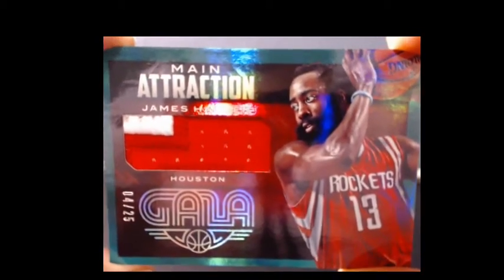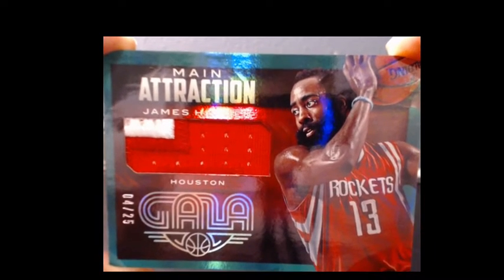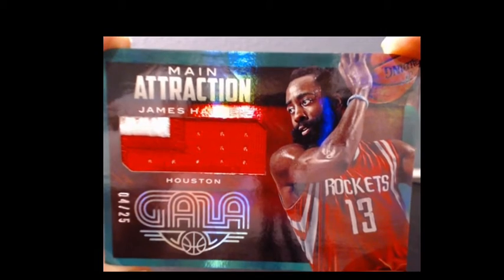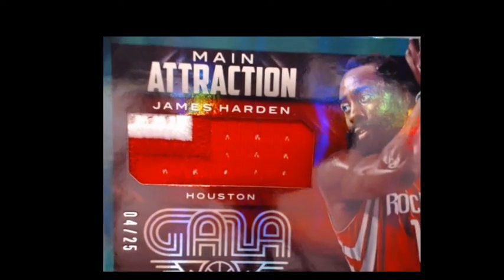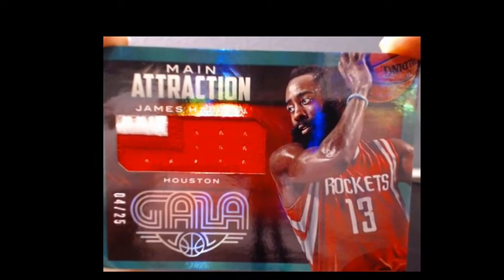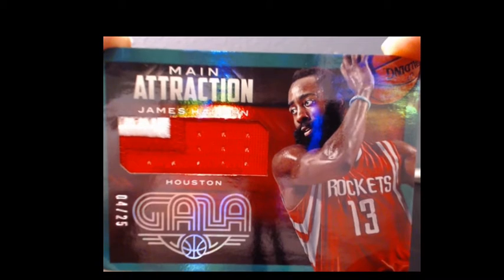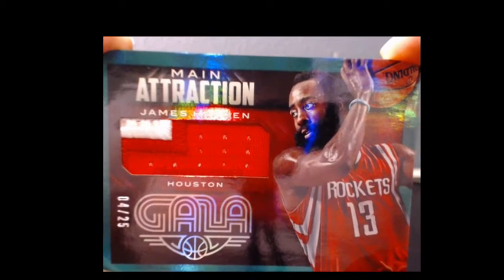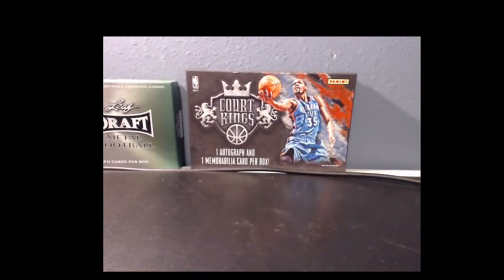Pretty nice. Every Pick-A-Pack that you bought into gets you a spot in the James Harden giveaway, which is this week. Next week's giveaway will be announced tomorrow night, probably around 7. I'll give you a little hint — it's going to be involving National Treasures football, so you should be excited about that.